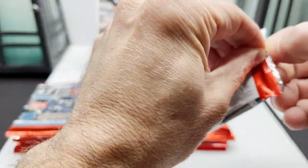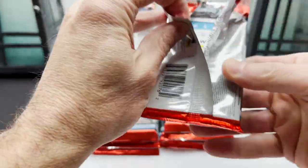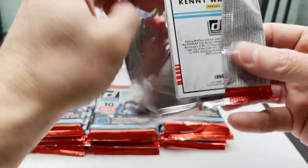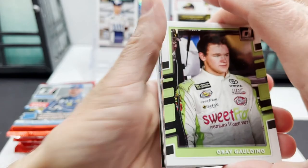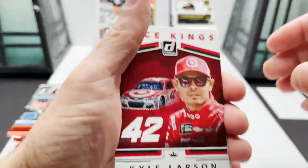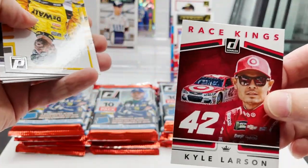Lots of packs in this — if you like opening packs, watch your paper cuts. Backdoor surprise: Kenny Wallace, Gary Gaulding, Kyle Larson Race Kings — that's cool. I shop at Target.